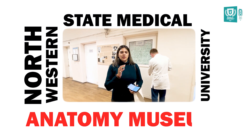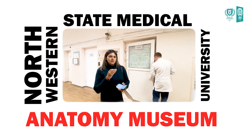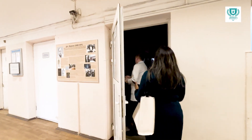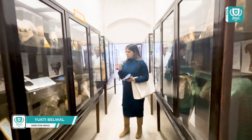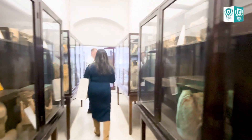Today we are going to the Anatomy Museum of Northwestern State University. A professor is going to show us everything. This museum has these anatomical preparations, and all these structures are there so students can use them, see them, and understand the whole anatomy of the body — the anatomy of muscles.